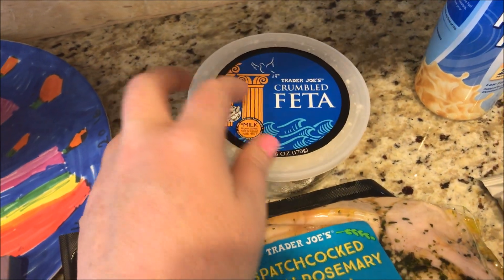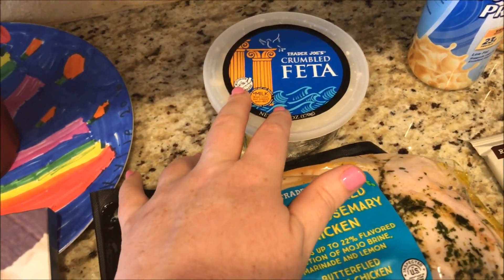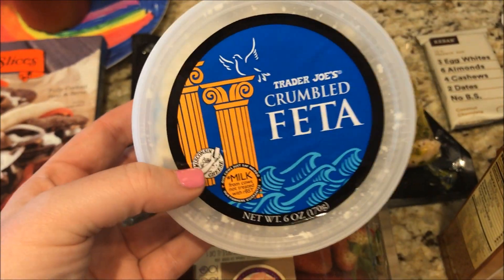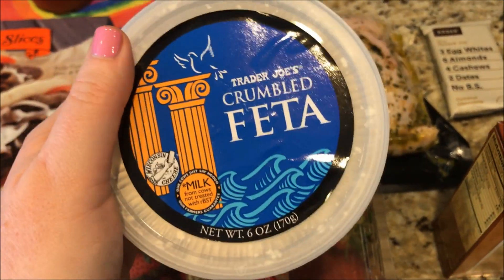I got this crumbled feta. I'm going to make some spinach and feta omelets and bagel sandwiches. An ounce of this feta is only two SmartPoints, which is really good because most feta is three SmartPoints for an ounce. So that's pretty awesome.